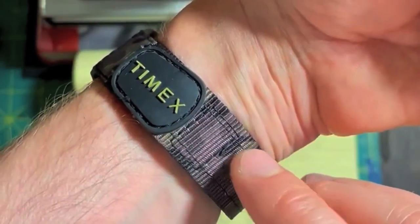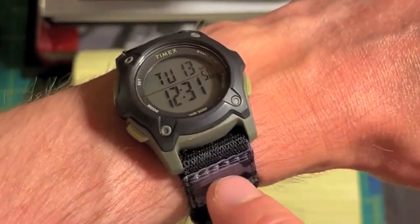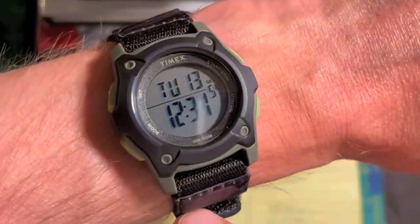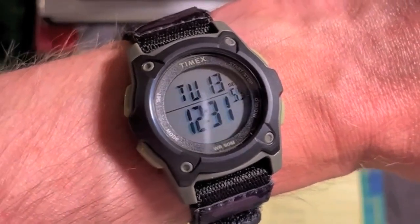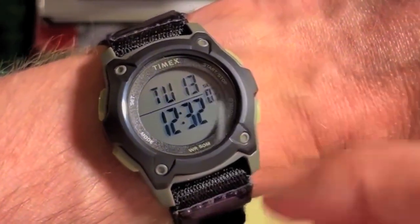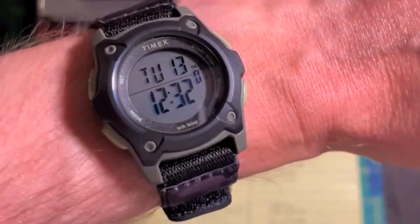I've never really owned anything watch-wise with purple in it, and it's super subtle but also super cool. It has my all-time favorite complication — as you guys know if you watched my last video — Day-Date. You can never go wrong with a Day-Date on a watch, because that's probably something I look at more than the time.